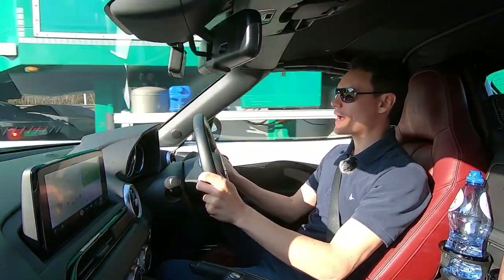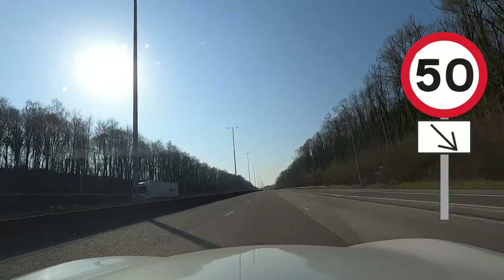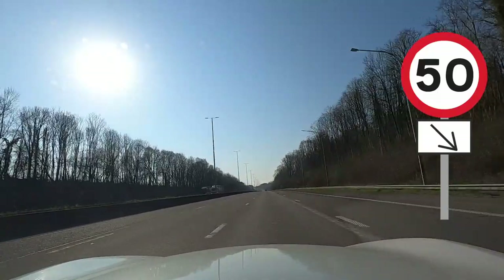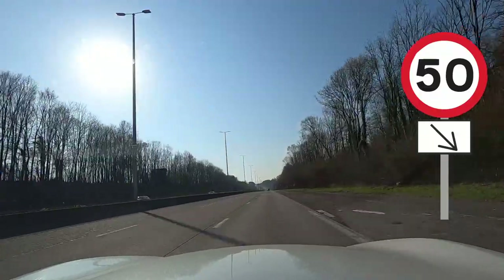If you're driving on a motorway or dual carriageway in Belgium and you see a speed limit sign with an arrow pointing down and to the right, that's the speed limit for the exit road. Don't worry — you don't have to do that lower speed limit on the main road.